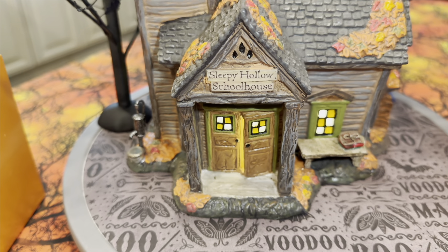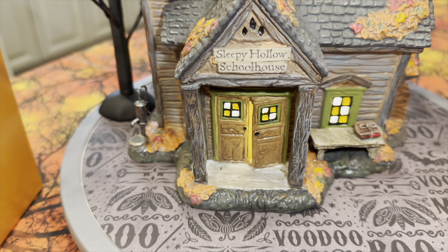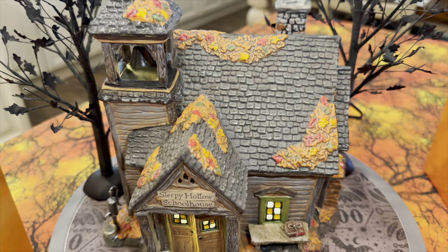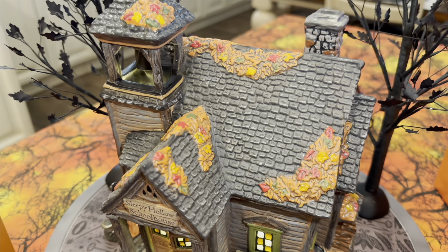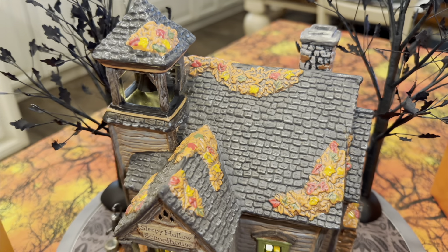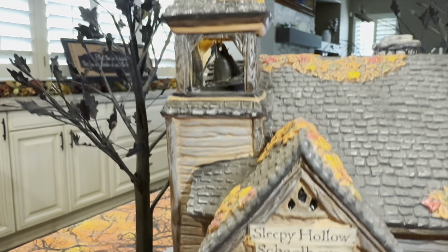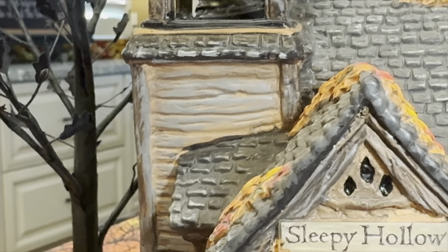Starting with the little signage above the entryway — very well done, very well painted this year with no major defects that I can see. You can see the almost wooden-tiled or wooden-shingle roof, with cool-looking fall leaves scattered across the top all the way back to the chimney — really well done and really well painted. There's also a bell tower, and if you bring the camera up just a little bit, right there you can see it with a bell.